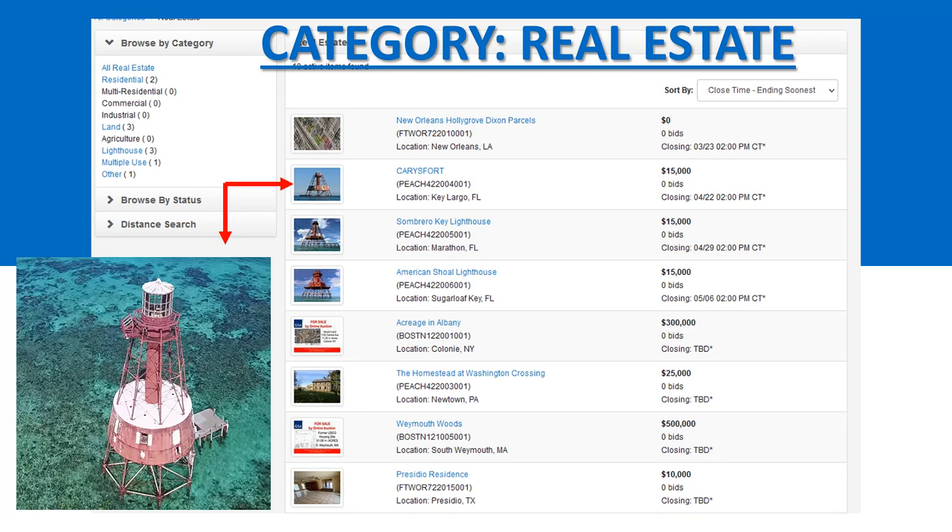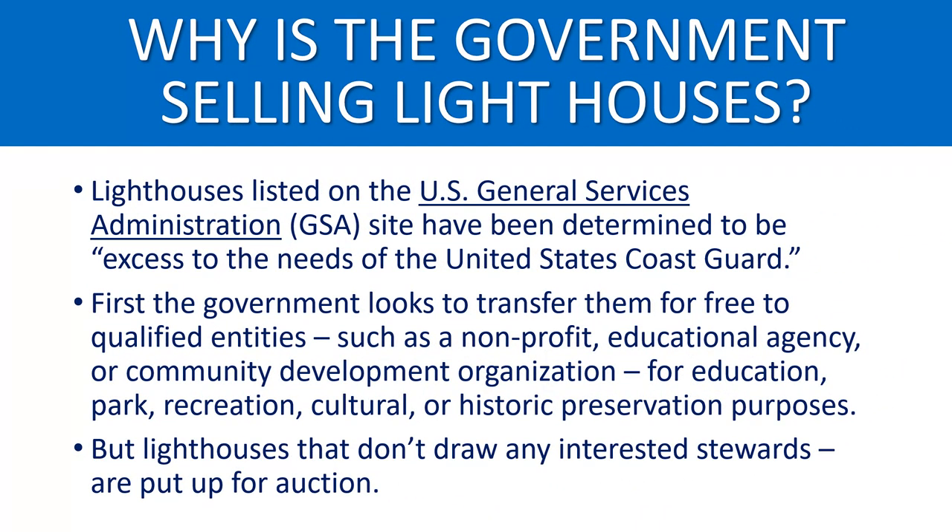One of the things we found that was kind of interesting was the many lighthouses that the government is selling, in various locations — lighthouses that were built a long time ago and in many cases were in service for over 100 years. So we went to the category of real estate on GSA and looked at some of what they were offering, which included some lighthouses. My first question was: why is the government selling lighthouses?